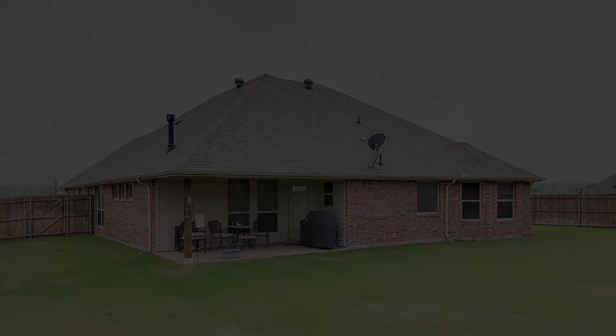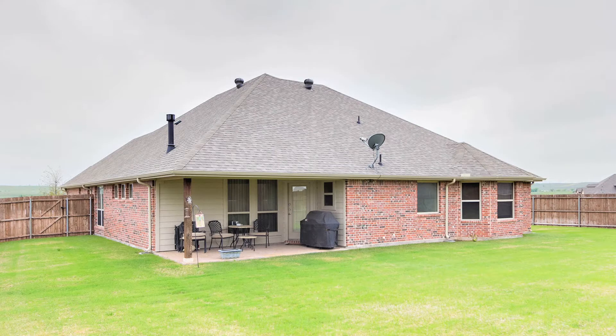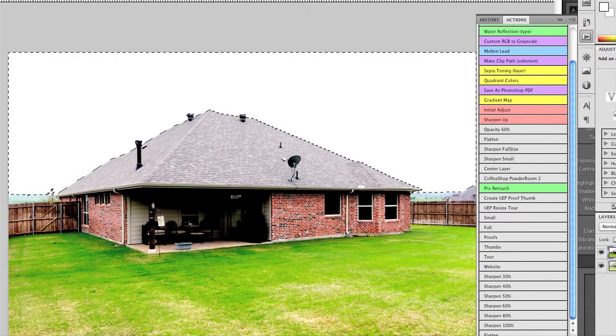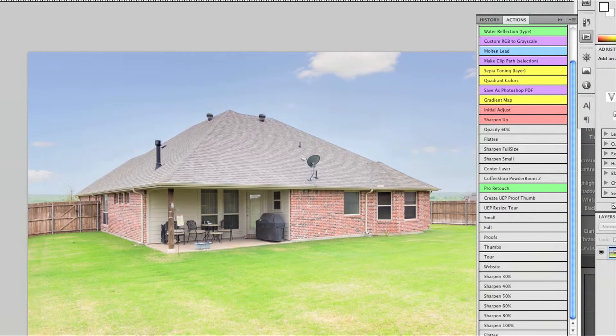As a homebuyer, where would you rather enjoy a summer barbecue? Would it be here, where the sky is cloudy and it just doesn't look very inviting — it doesn't look like I would enjoy having a party out back on the porch in the clouds or in the rain — or would you rather have a barbecue here?